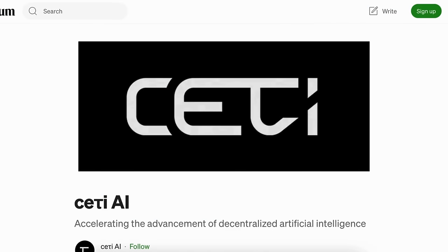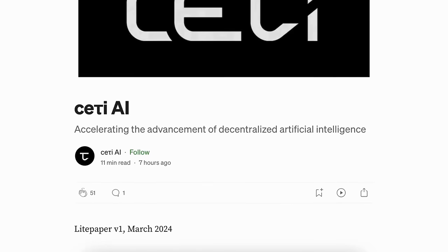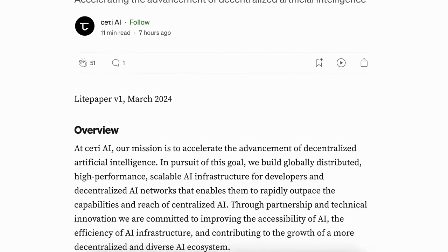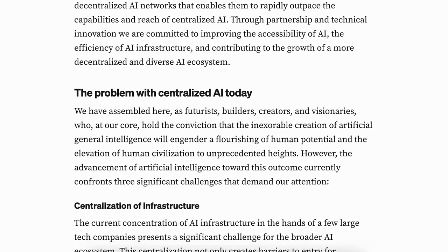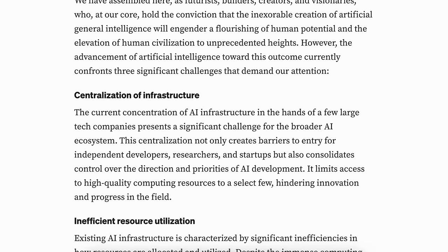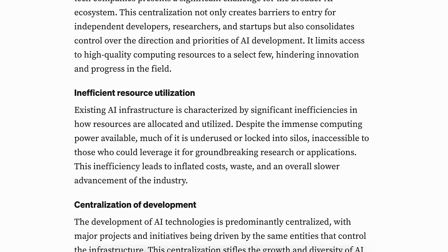Although it's a new project with limited information available, an assessment of the recently released light paper suggests promising prospects. Their mission is to expedite the growth of decentralized artificial intelligence. To achieve this, they construct a globally distributed, high-performance and scalable AI infrastructure for developers and decentralized AI networks, allowing them to quickly surpass the capabilities and influence of centralized AI.